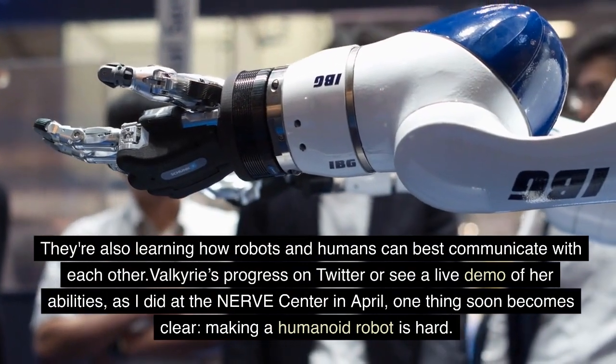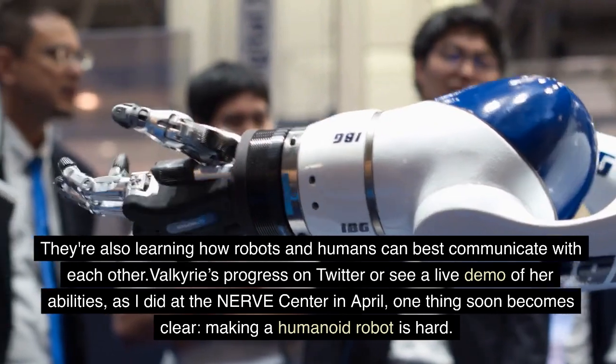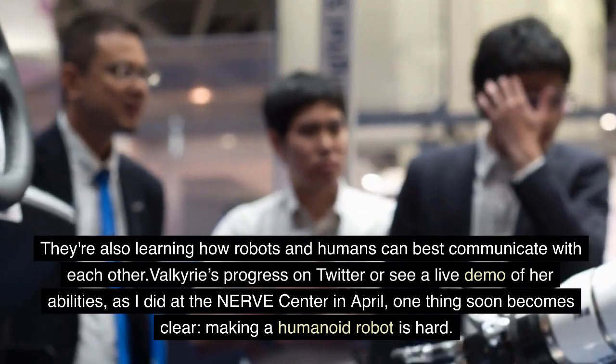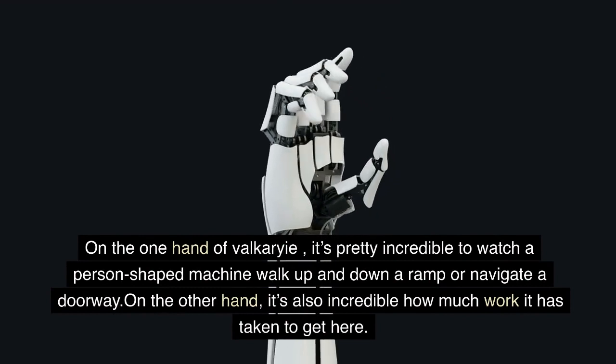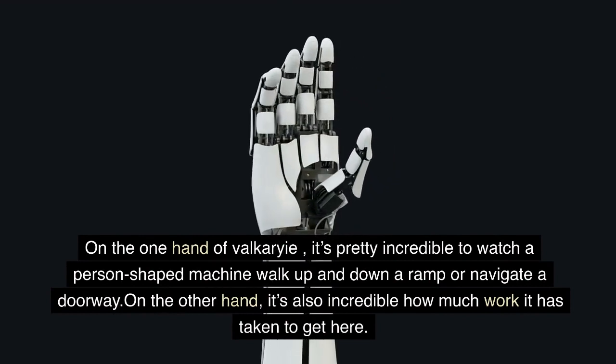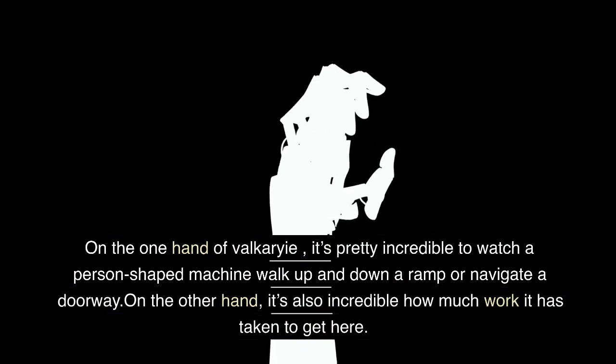Following Valkyrie's progress — whether on Twitter or seeing a live demo of her abilities, as was done at the Nerve Center in April — one thing soon becomes clear: making a humanoid robot is hard. On the one hand, it's pretty incredible to watch a person-shaped machine walk up and down a ramp or navigate a doorway. On the other hand, it's also incredible how much work it has taken to get here.